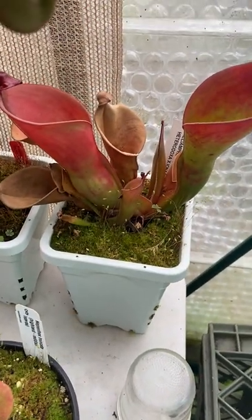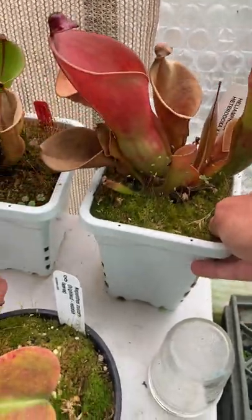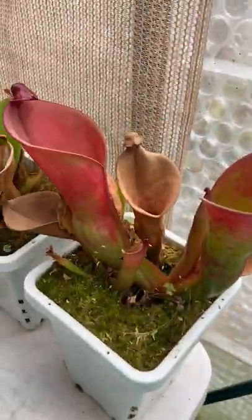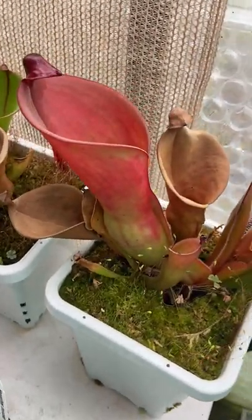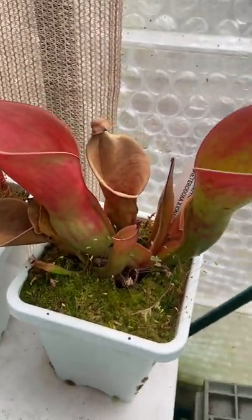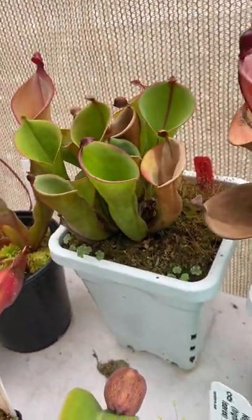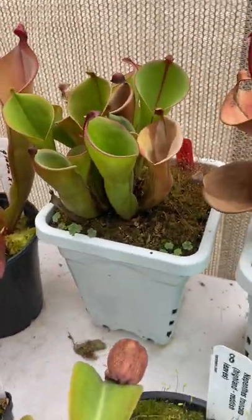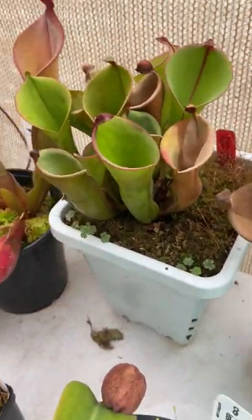Nepenthes Heterodoxa cross Inermis is doing pretty well. It gets great color in the spring and summer — usually stays pretty green in the winter but gets nice and red during the summer from the sunlight. Here's a Heterodoxa cross Inermis clone. Finally looking good again — took a long time to recover from its accident, but it now has a clump of healthy looking pitchers.